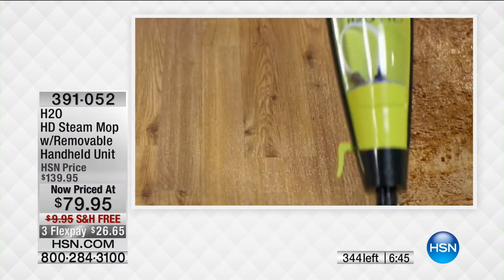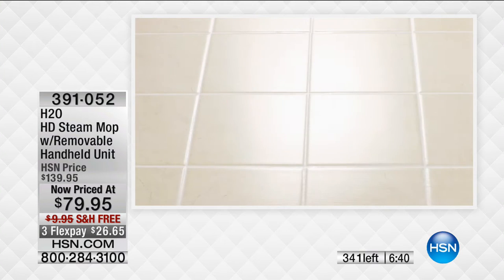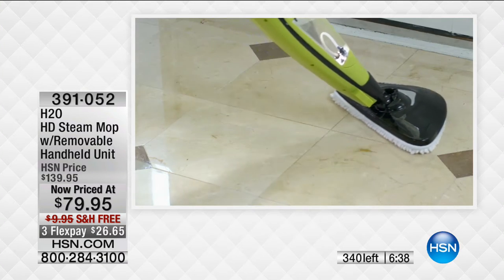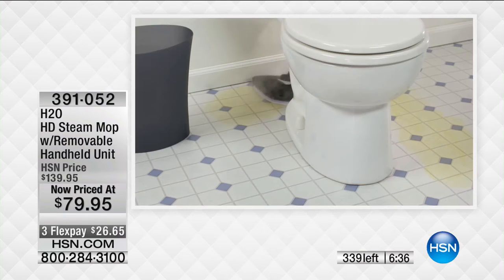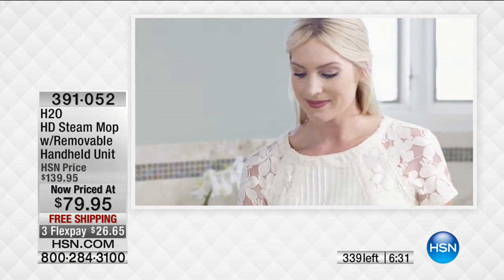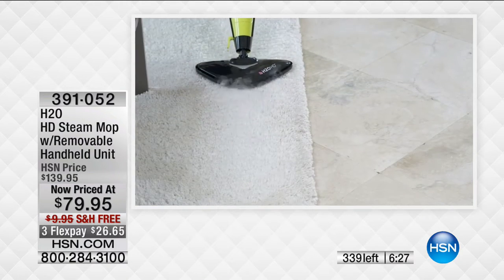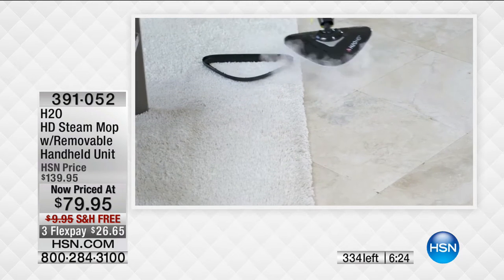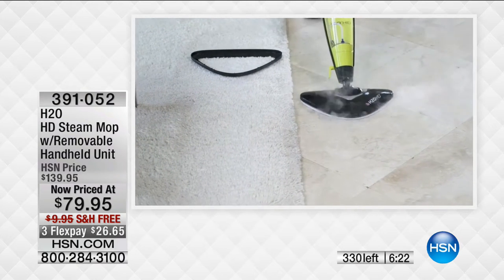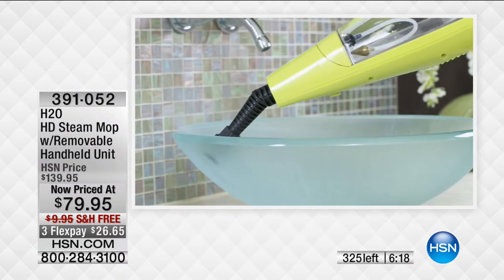Give us a call if you'd like to have it — we are going to sell out of this model. We have other versions of the H2O Steam Mop, but the HD, the model you're shopping for, is our most elite and most advanced model. You get to buy it at $79.95 — it hasn't been done before. You've got the biggest price cut happening right now on this show.